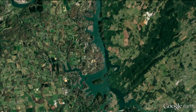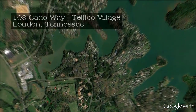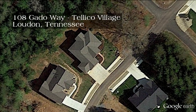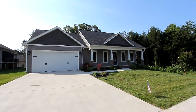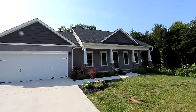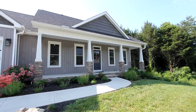In beautiful Teleco Village, we invite you to tour this most inviting home at 108 Gotto Way that gives move-in condition a whole new meaning. With over 1,900 square feet, three bedrooms, three baths, and a half bath, this was a model home that is offered complete with all furnishings on the main floor included.